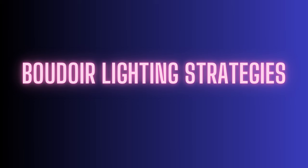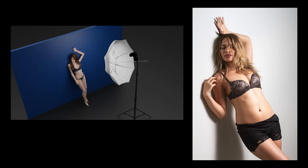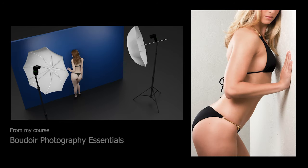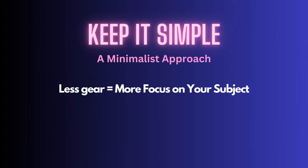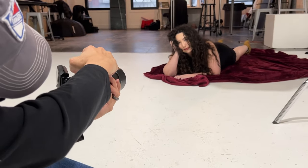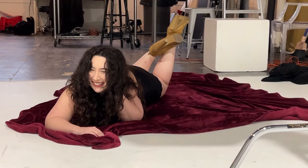Let's talk about boudoir lighting strategies. I like to keep my lighting simple, and this is definitely true with my boudoir photography. Why complicate things unnecessarily? When using a minimalistic lighting approach - my typical strategy - I try to get away with one light if I can and two lights if necessary. Rarely will I use more than two lights. With less gear to concern yourself with during a shoot, you can focus more on your subject - building rapport and posing - rather than having a lot of your attention on lights and settings.